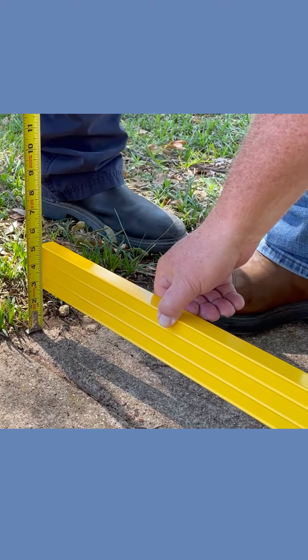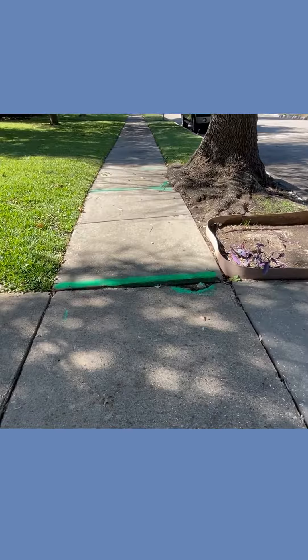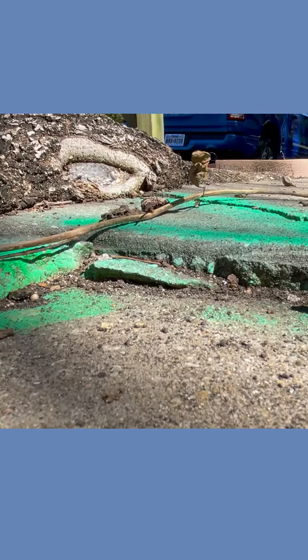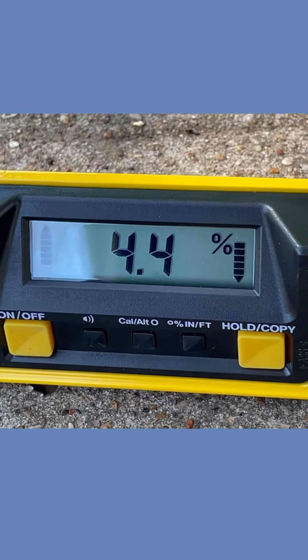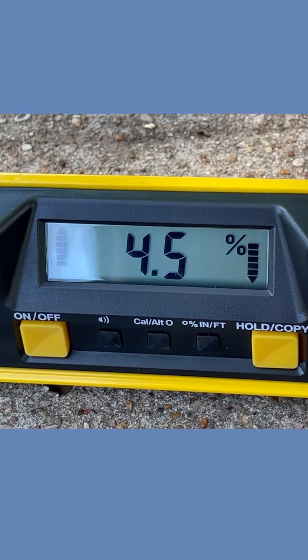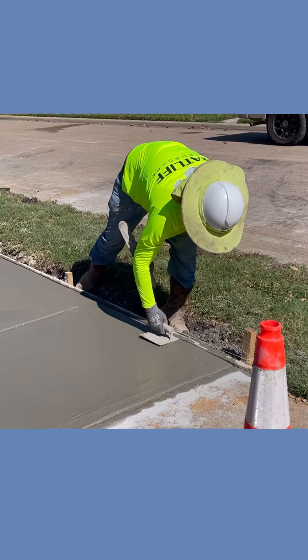Our crews will come out and look for one of two criteria for making repairs: tripping hazards or sloping concrete. They will mark tripping hazards with green paint and may also take measurements. If a sidewalk slope drops at least two inches from one side to the other, it will be repaired.